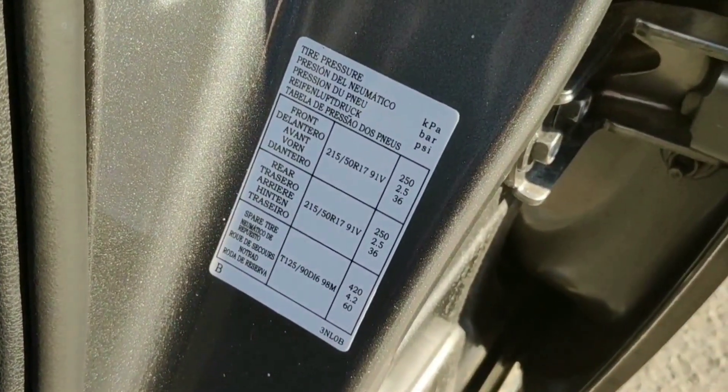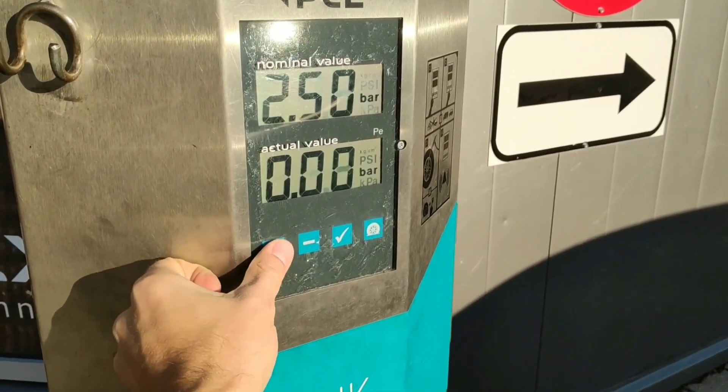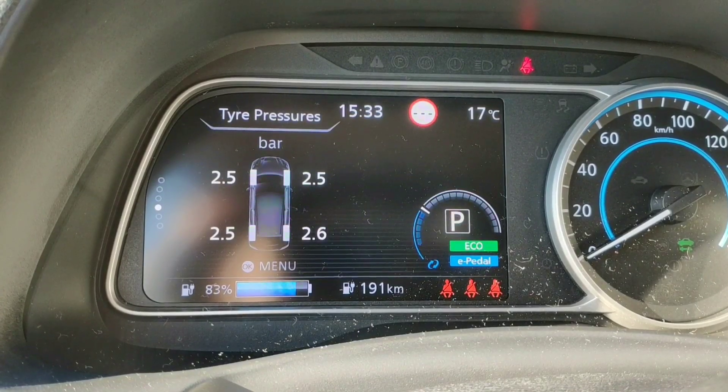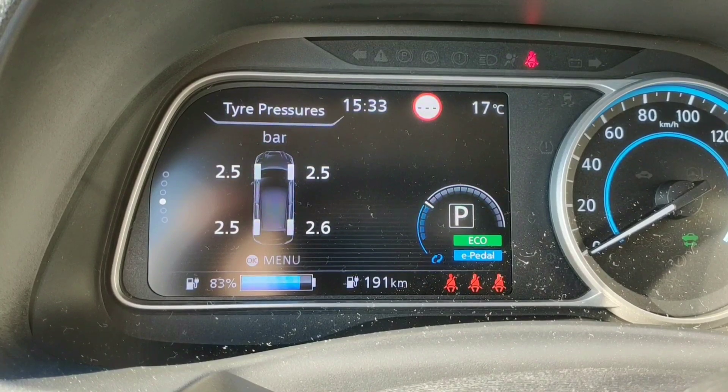I will start with the default 2.5 bar. I've now pumped all tires to 2.5 bar — this is what the car's tire pressure monitor shows. As a test, I will drive 10 minutes out of the city, including some highway driving, and 10 minutes back into the city. Then I will repeat the same test with the exact same route but with 3 bar tire pressure.